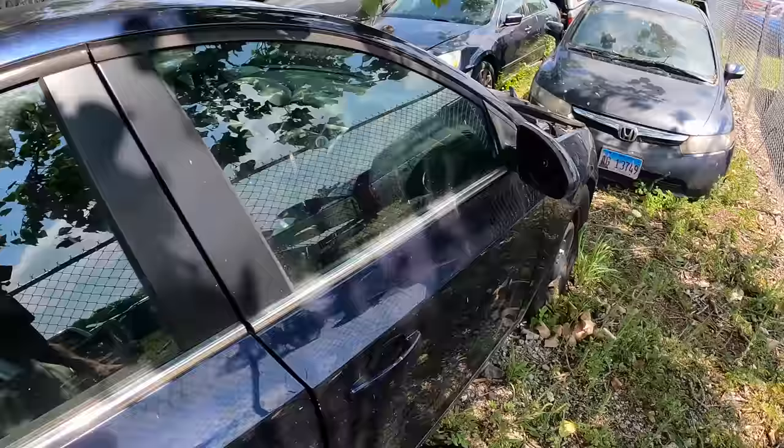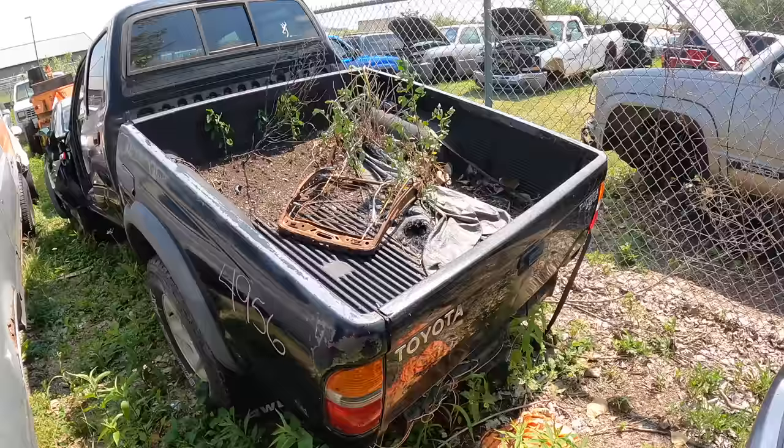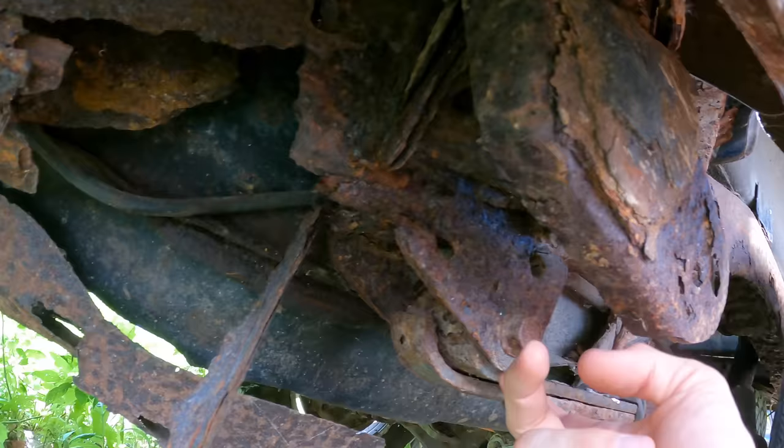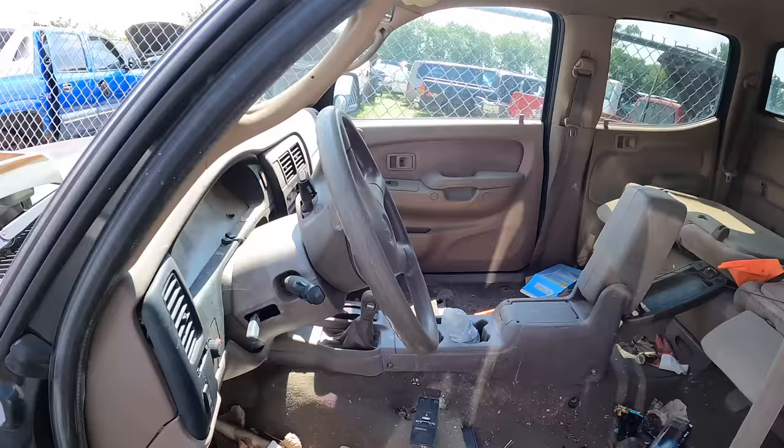Looks like these have been sitting here for quite some time already. That's disgusting. Typical Toyota Tacoma, folded in half. Let's take a look at those frame rails. Oh, what frame rails — that's crazy. So bad. Tan interior, right where that belongs.